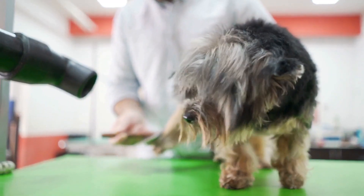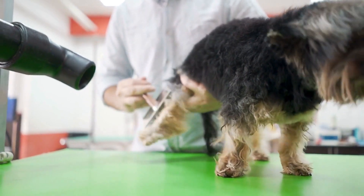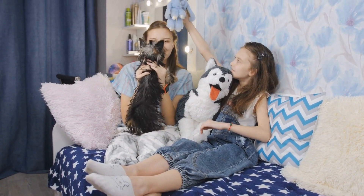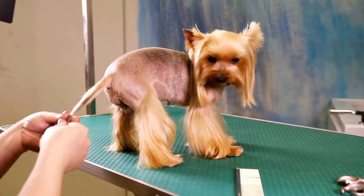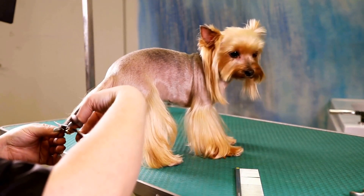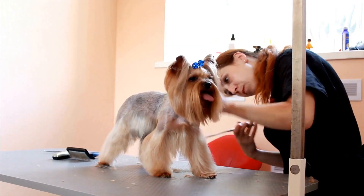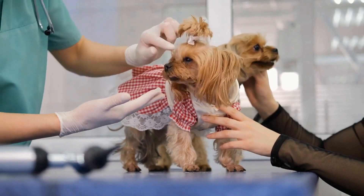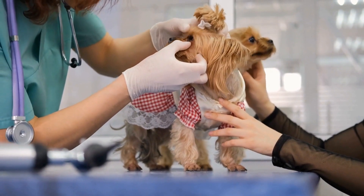Training: Yorkie puppies are intelligent and eager to please, which makes them relatively easy to train. It is important to start training early to establish good habits and prevent behavior problems in the future. Positive reinforcement methods, such as treats, praise, and play, work best for Yorkies. Consistency and patience are key when training a Yorkie puppy. They respond well to short training sessions, and it is important to keep the sessions fun and engaging to keep their attention.